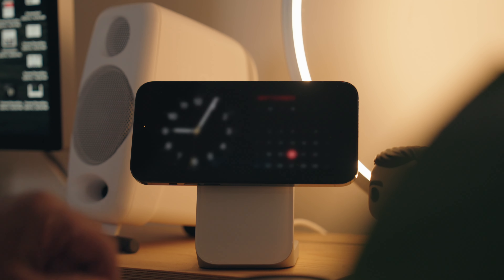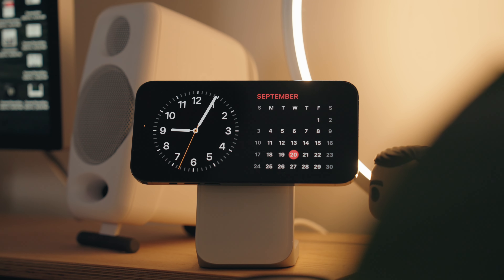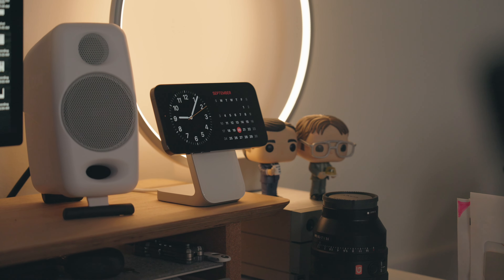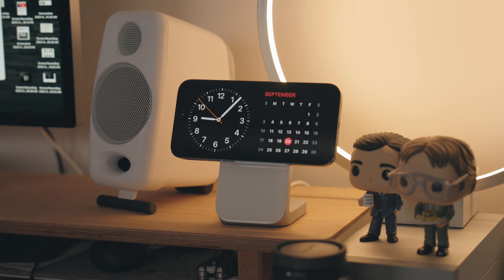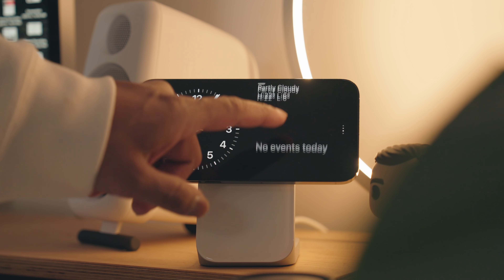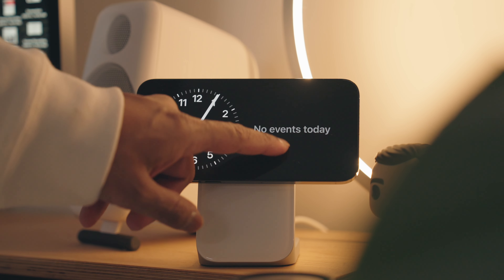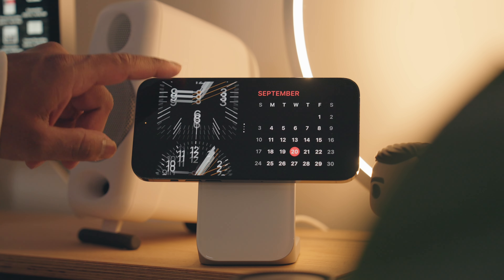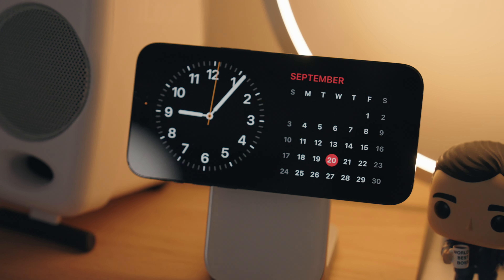The next feature is one of my favorites in iOS 17 — StandBy mode. If you put your phone to charge and place it in landscape mode, it will go into StandBy mode. You can customize this to show many different things, and it functions like a home hub. You can put clocks on it, cycle through photos, or add widgets with calendars and to-do lists — everything gets enlarged so you can see it from a distance.